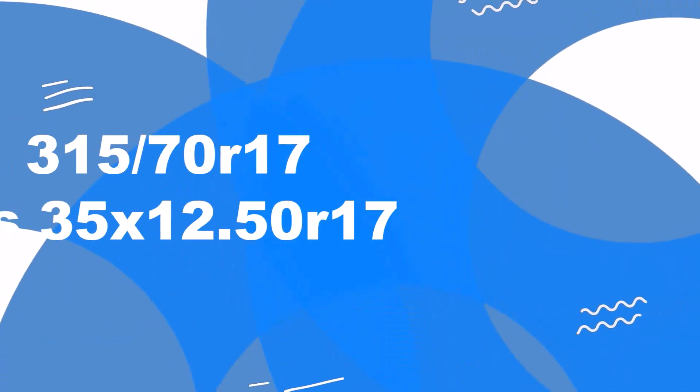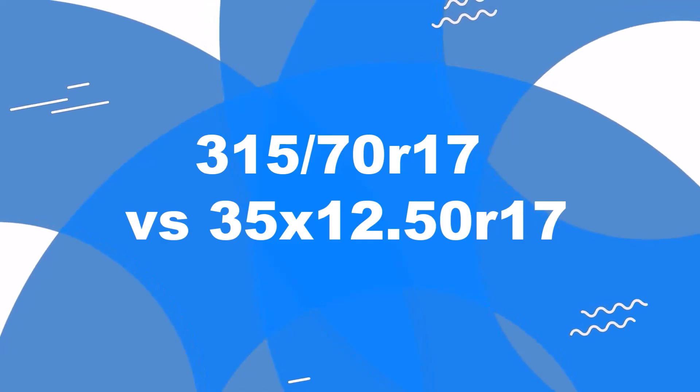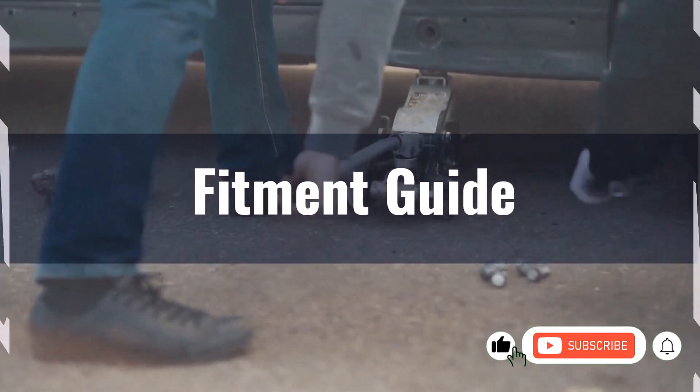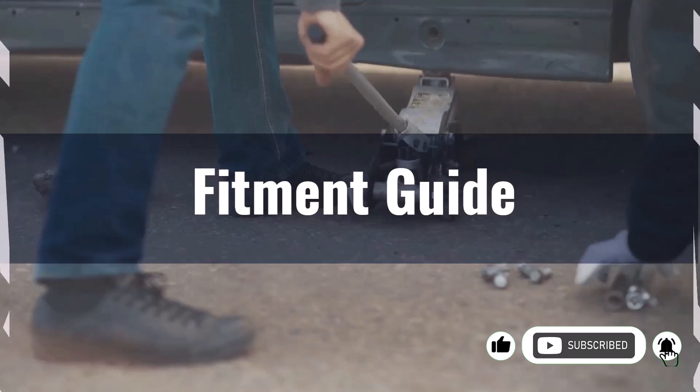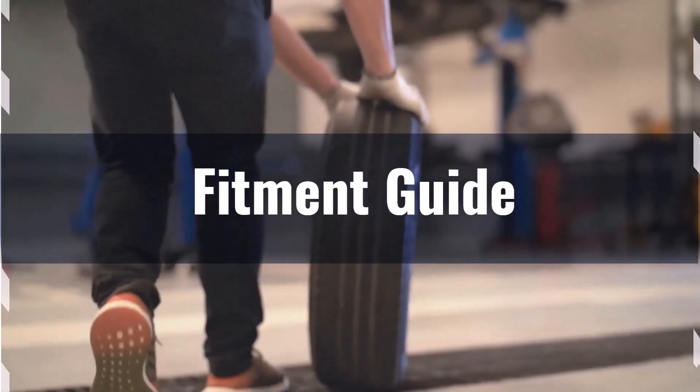Welcome to our comparison video on switching from 315/70R17 to 35x12.50R17. The diameter difference between these two tyre sizes is 1.9%, which is within the acceptable 3% range. This means you can switch between these sizes without significant modifications.